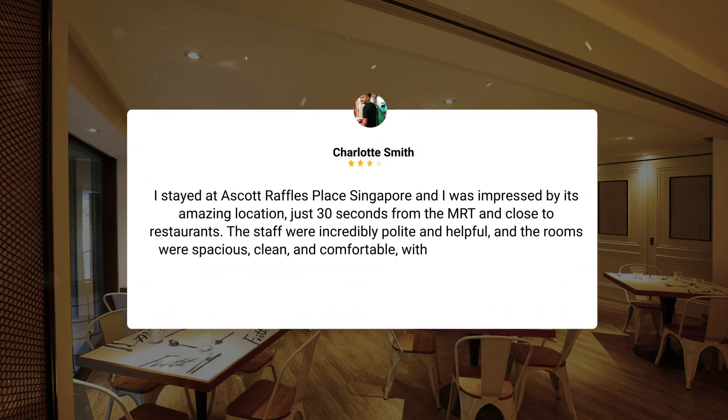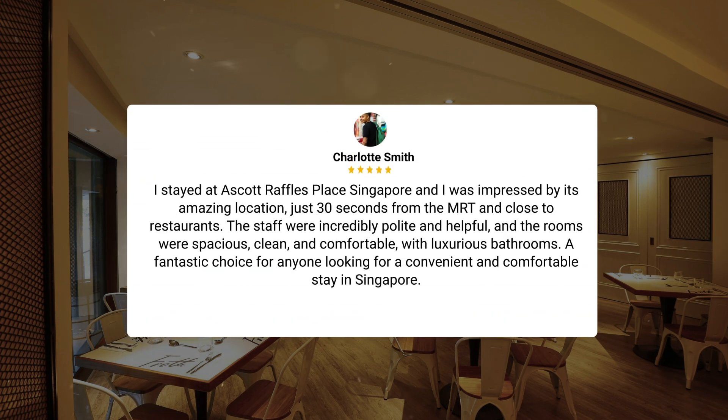I stayed at a Scott Raffles Place Singapore and was impressed by its amazing location, just 30 seconds from the MRT and close to restaurants. The staff were incredibly polite and helpful, and the rooms were spacious, clean, and comfortable, with luxurious bathrooms. A fantastic choice for anyone looking for a convenient and comfortable stay in Singapore.